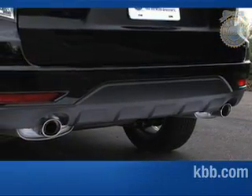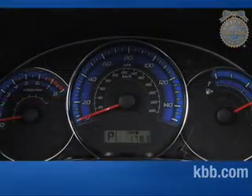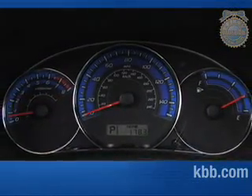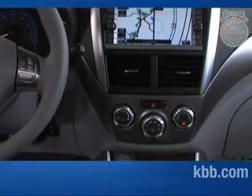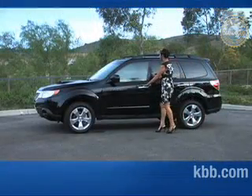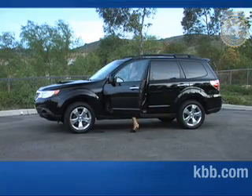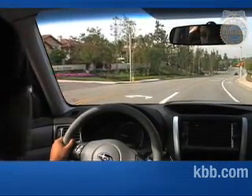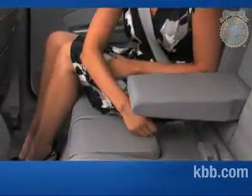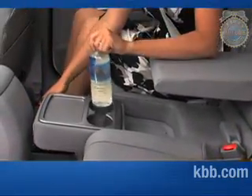The optional chrome door handles and exhaust tip add a bit of fresh styling to the exterior. Inside, the Forester features gauges that are colorful and easy to read, and audio and climate controls configured in a logical, clear manner. Getting in and out is easy, and front seat occupants have plenty of room. The driver enjoys an upright seating position with excellent all-around visibility.